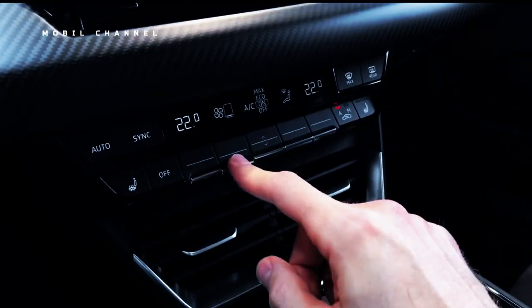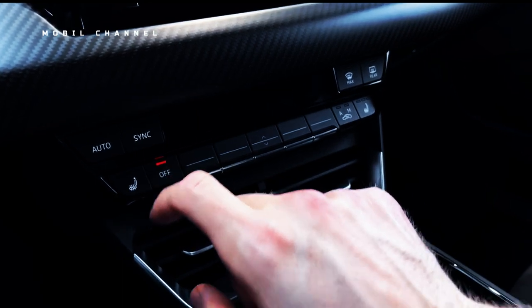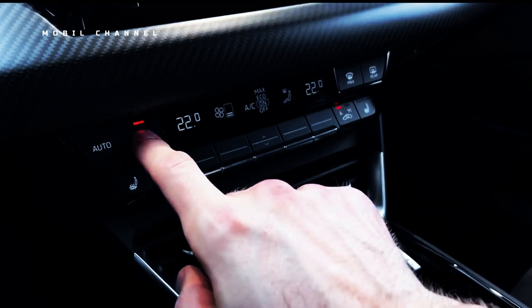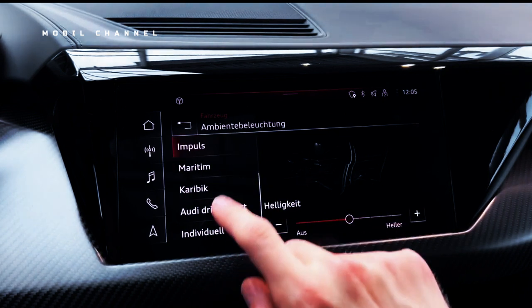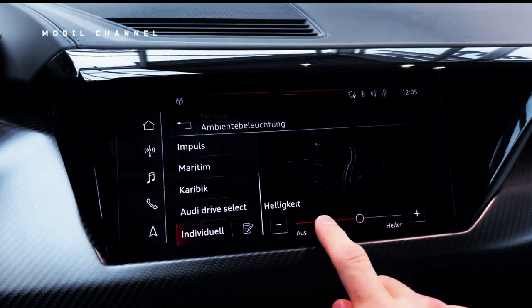Apart from entertainment features, Audi presents various other technologies embedded in the e-tron GT. To improve safety, Audi added eight airbags as standard, adaptive cruise control, lane departure warning, blind spot monitoring, and rear cross-traffic assist.